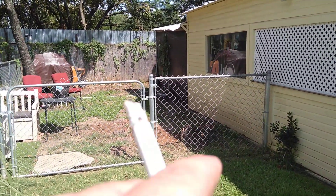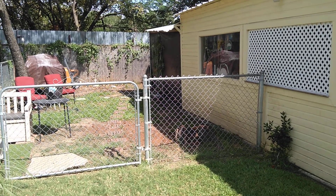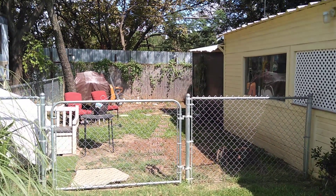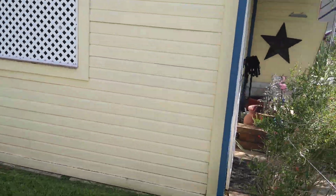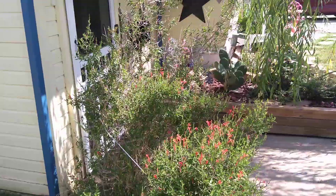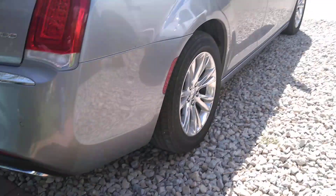We removed the tree that used to be right there — now that's gone. Still got some more work to do in the backyard but it's looking pretty good. This little bush is blooming out. Let's go out to the street real quick.